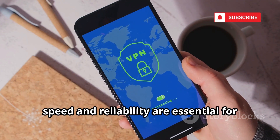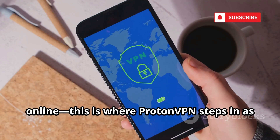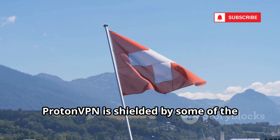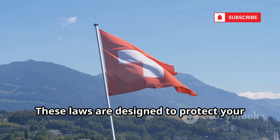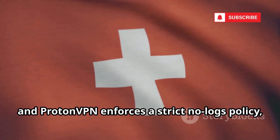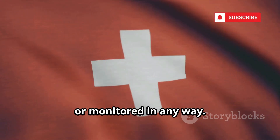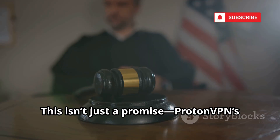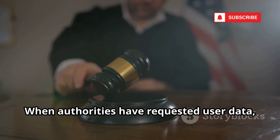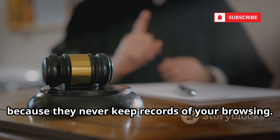In today's digital world, speed and reliability are essential for staying connected and protected online. ProtonVPN, headquartered in Switzerland, is shielded by some of the world's strongest privacy laws. It enforces a strict no-logs policy, meaning your online activity isn't tracked, stored, or monitored in any way. When authorities have requested user data, ProtonVPN simply had nothing to hand over, because they never keep records of your browsing.